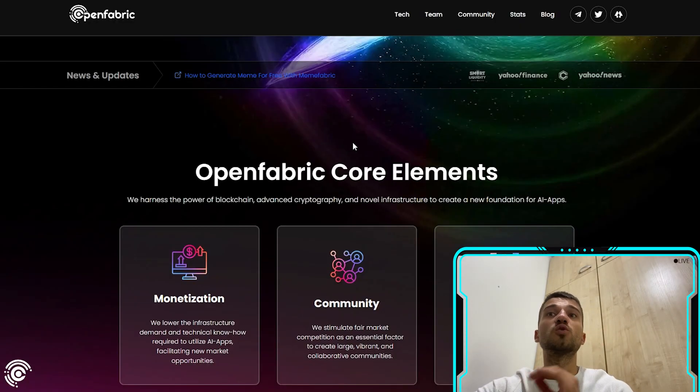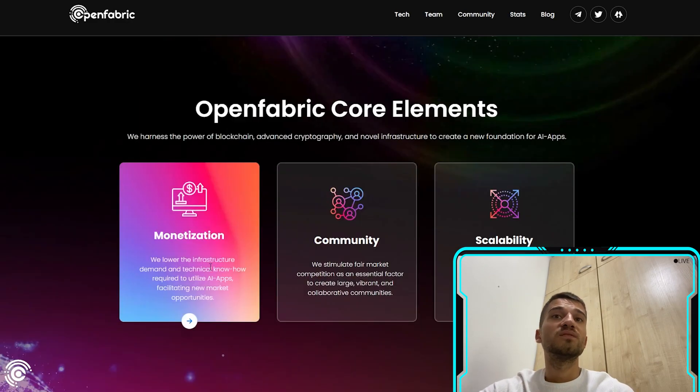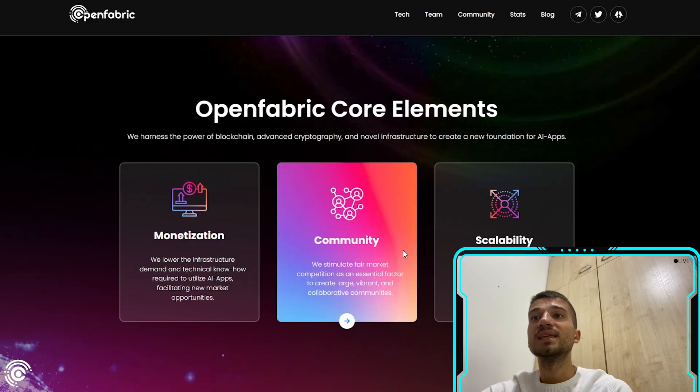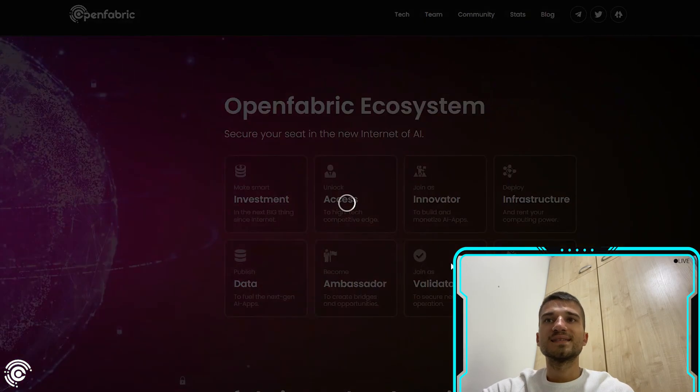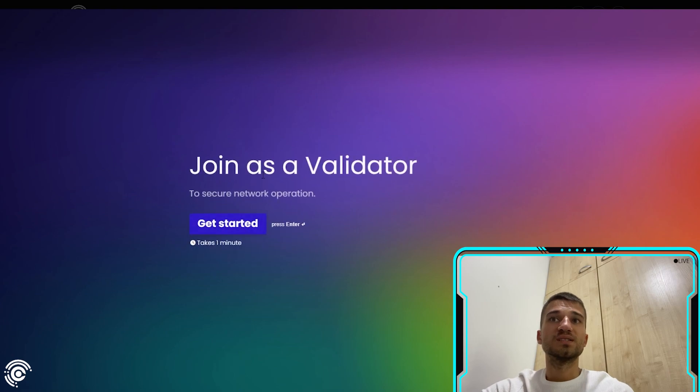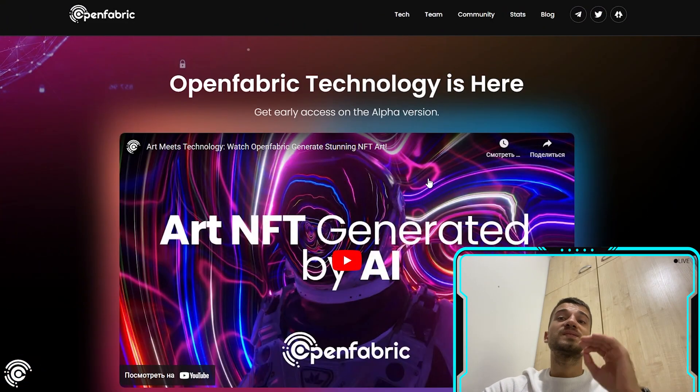On the OpenFabric website, their core elements include monetization, community, and scalability. You can join OpenFabric AI as an innovator, ambassador, validator, or promoter. To join as a validator, you click 'Get Started' and enter your email and message.